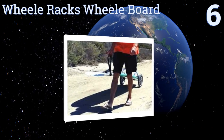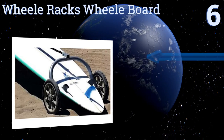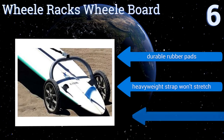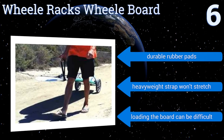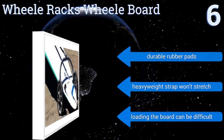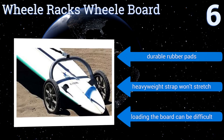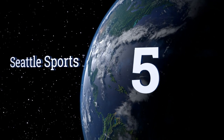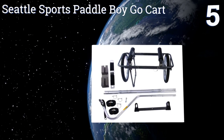The Wheel Racks Wheel Board addresses all of the issues people have when trying to transport their boards. Its wheels have maintenance-free sealed bearings to prevent sand from entering and keep everything rolling smoothly. It comes with durable rubber pads and a heavyweight strap that won't stretch. However, loading the board can be difficult.